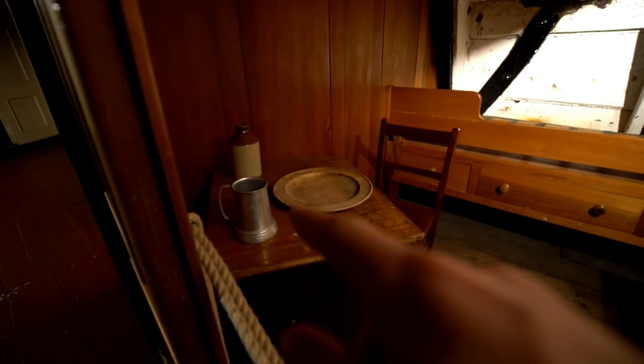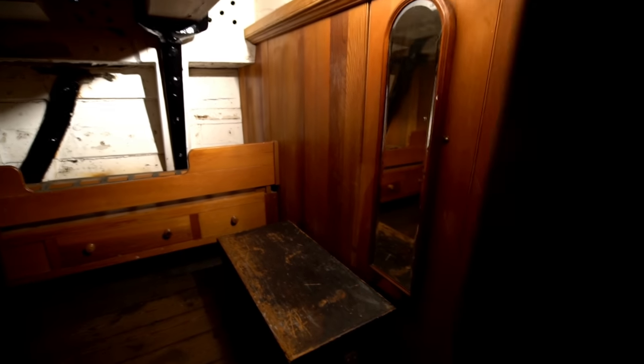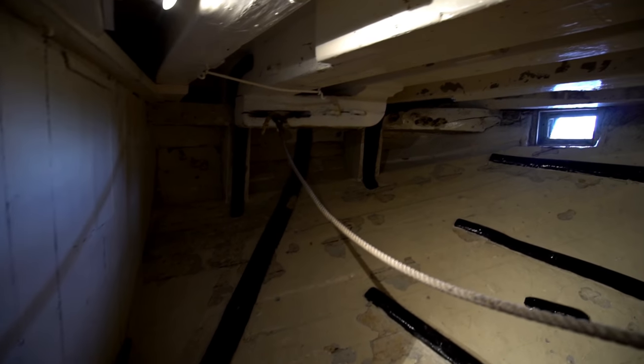Every single one has a little room — look, it's got the little cups and stuff, and a mirror. It's quite calm down here. I like the sound effects they've got going on — it's really cool.